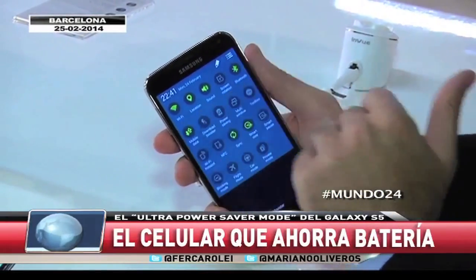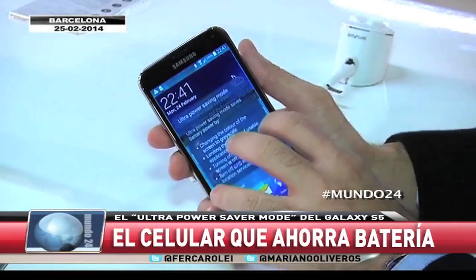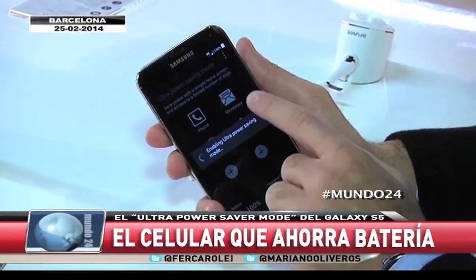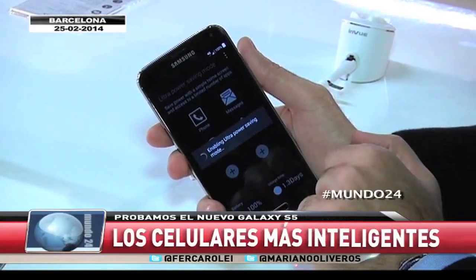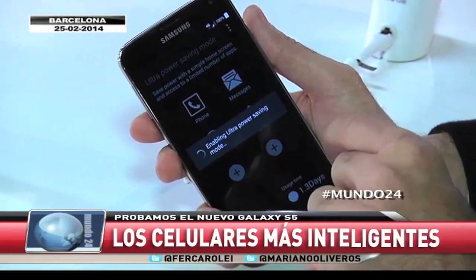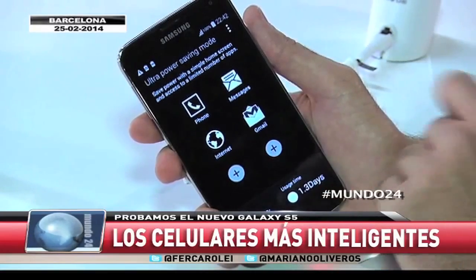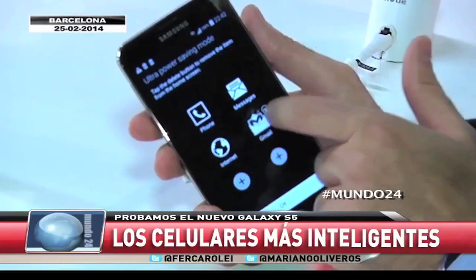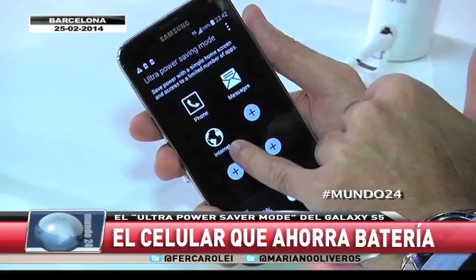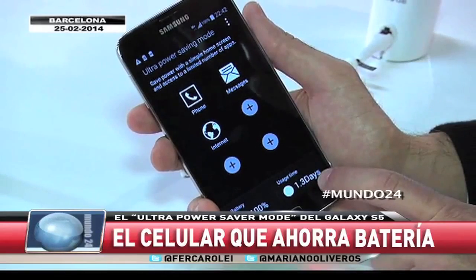Uno de los grandes problemas de los celulares con estas grandes pantallas es la batería. El Power Saving, la intención de lograr una batería más eficiente, ha llevado a generar esto. Cuando tenés poca batería, cuando te queda poco tiempo o no vas a volver a casa pronto, podés ponerte en este modo. El celular ha perdido todos los colores, se ha transformado en una escala de grises y va a tener particularmente algunas aplicaciones que nosotros vamos a decidir cuáles son y que van a quedar habilitadas. Con esto podemos lograr que se extienda hasta 24 horas el tiempo de uso de nuestro móvil. Tenemos seteadas para ser utilizadas: teléfono, mensajes de texto e internet.